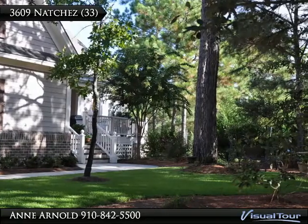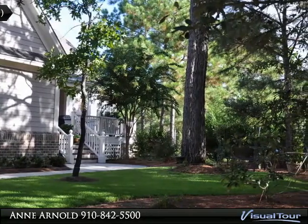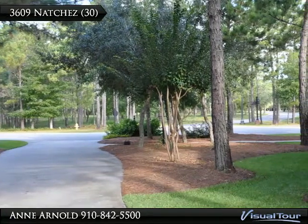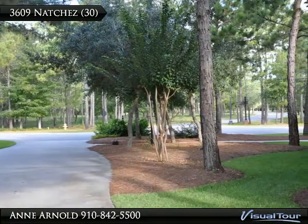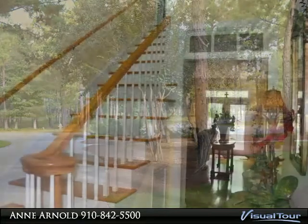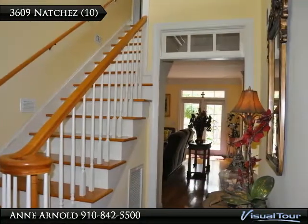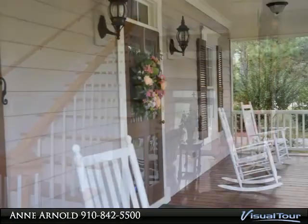Lowcountry home located serenely on an oversized lot. The open floor plan features a great room, powder room, and a wonderful kitchen with large laundry office adjacent. Master suite on the first floor. Sit on the screen porch and listen to the surrounding sounds of the Maritime Forest.